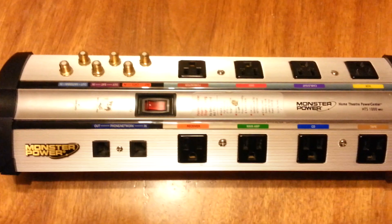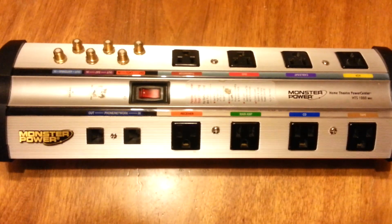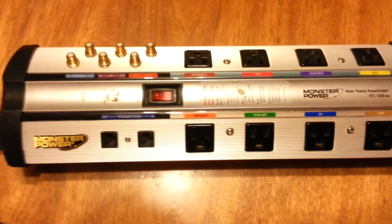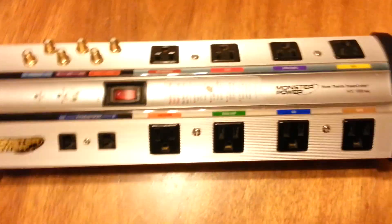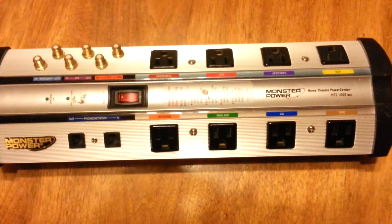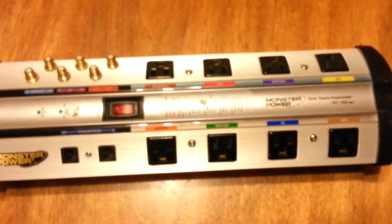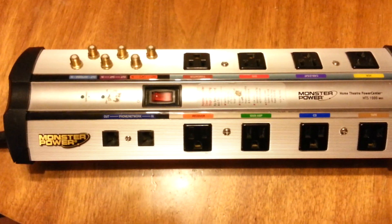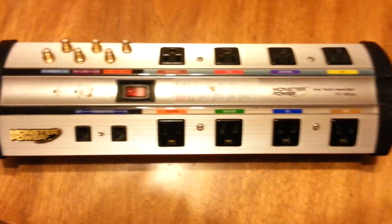After I noticed this hum, I went on the internet, went on some forums, went on the Monster Power website, and wanted to try to find out what the hum was to see if it could be rectified. A lot of the things I saw on the forums was that a lot of people had more negative things to say about Monster Power or Monster Cables than positive things.